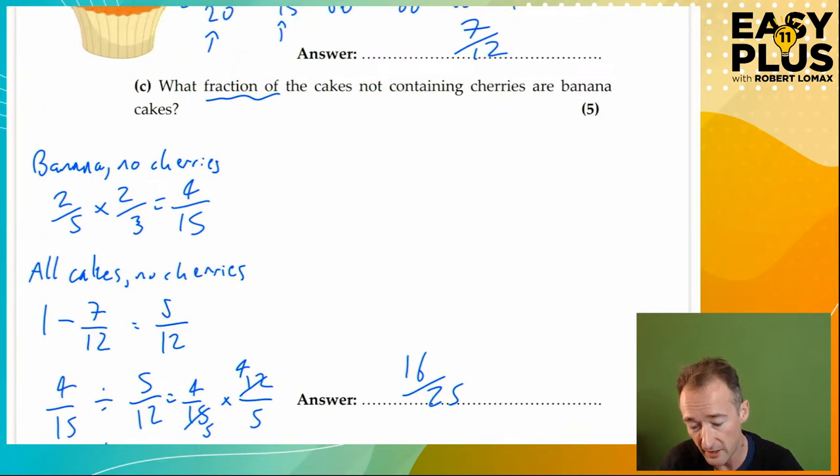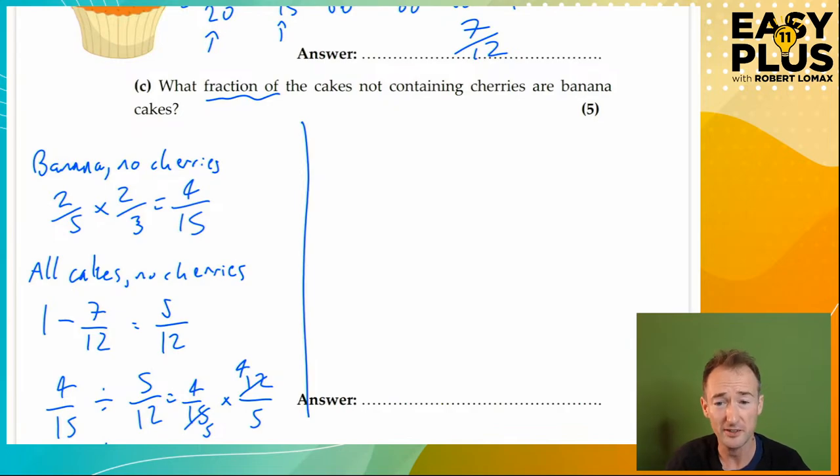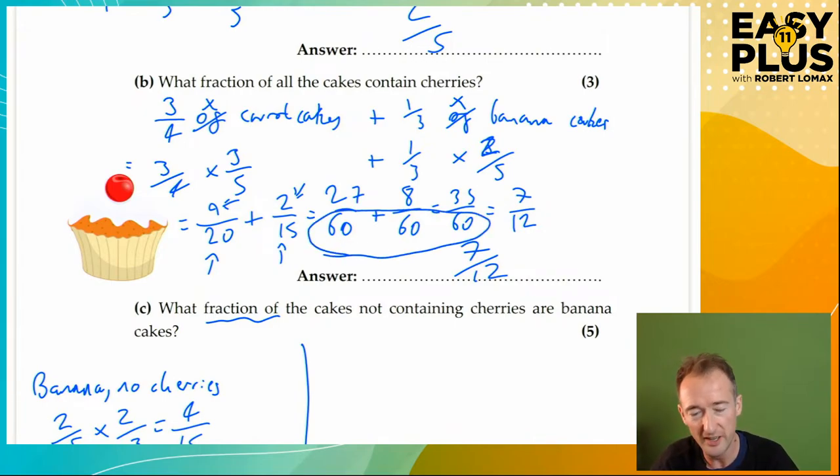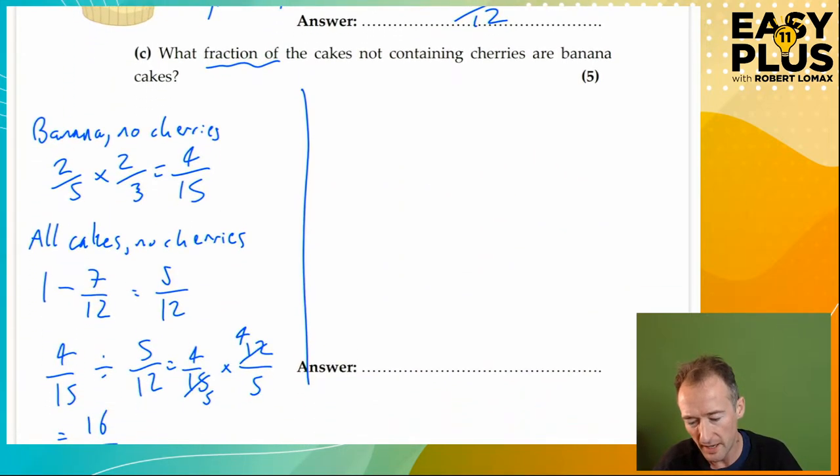What fraction of the cakes not containing cherries are banana cakes? Sixteen twenty-fifths. Now let's look at another way of doing this, which I think is simpler. When we were looking at part B, we noticed that a good number to work with — that fits all the fractions in this question — is 60. So let's play a what-if game: what if there were 60 cakes?